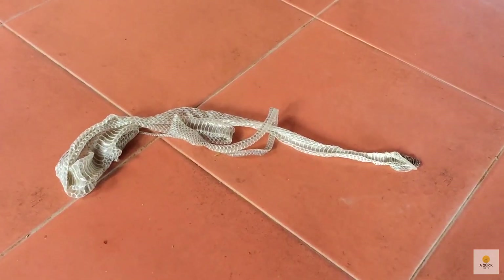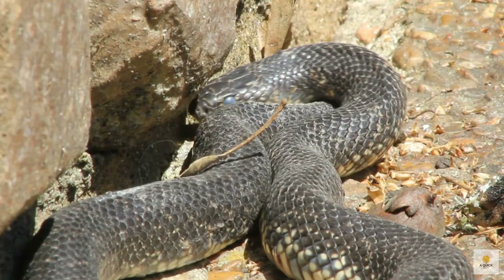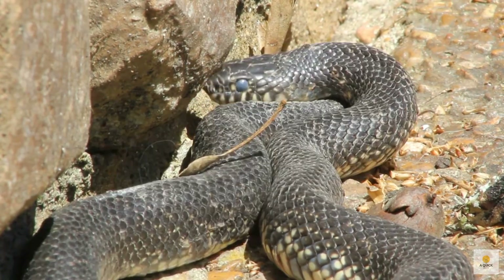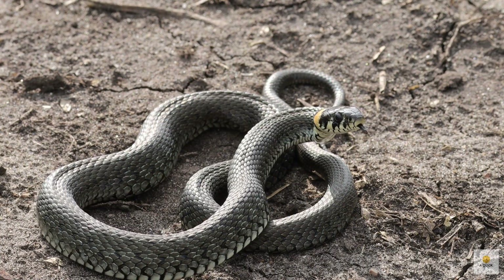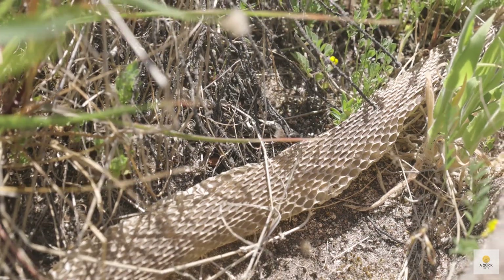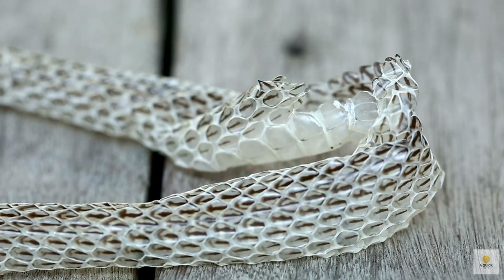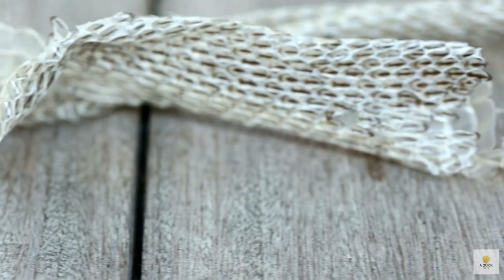Why do snakes do the whole shedding thing? Well, it's like a two-in-one deal for them. Snakes shed their skin to keep up with their growth spurt and ditch any pesky parasites hanging around. When a snake grows, its skin stretches, but unlike us, their skin doesn't grow with them. So when they hit a growth limit, it's makeover time. A fresh layer of skin grows underneath the old one, and once it's all set, the old skin peels away, leaving behind a snake-shaped shell and any hitchhiking parasites.